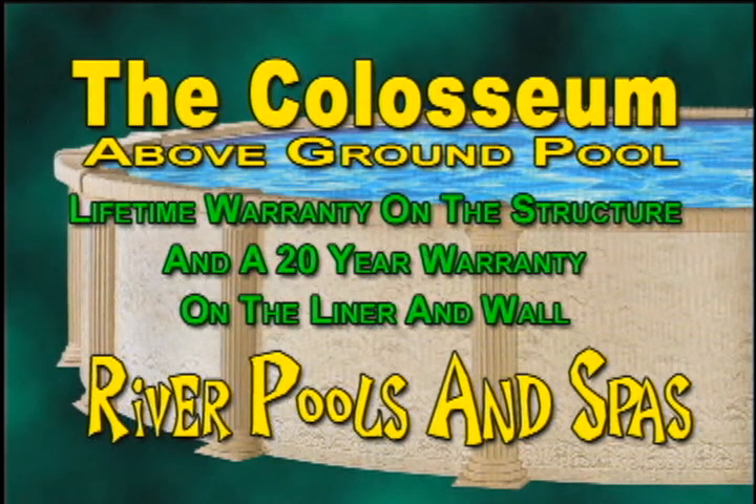This pool has a lifetime warranty on its structure. Its wall has a 20-year warranty, and the liner has a 20-year warranty. We use all upgrade materials on all of our pools. What I'd like to do is tell you a little bit about our company. The company was formed by two people — Jason and myself.